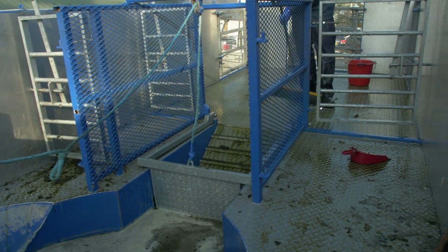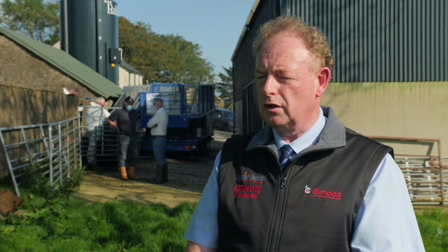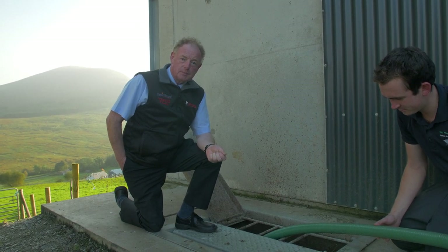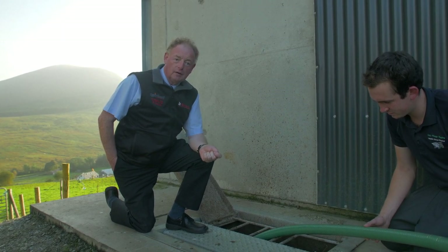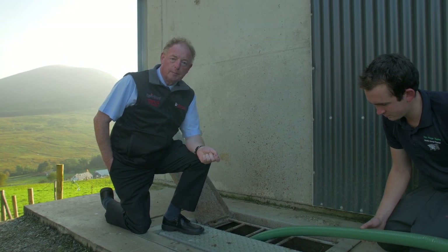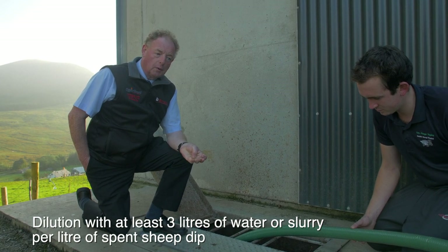After dipping, we need to dispose of the dip properly. First, rinse out the used containers three times and dispose of the rinsings in the dip bath. To dispose of the spent dip, it should be land spread at a maximum of 450 gallons per acre. To achieve that low rate, the dip wash should be diluted at a rate of three to one with water or slurry.